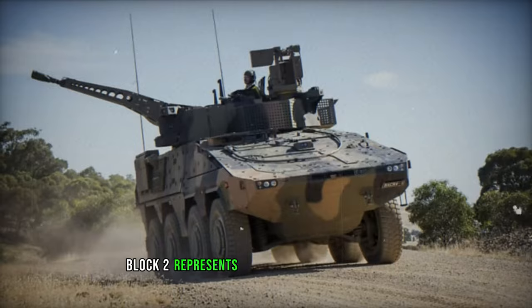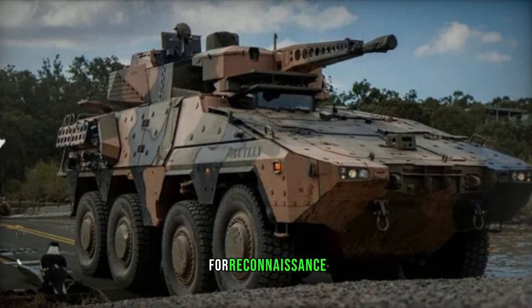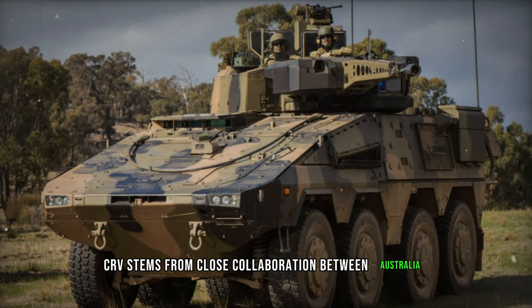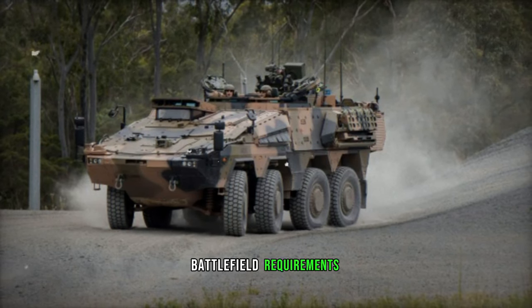The Boxer CRV Block 2 represents a sophisticated iteration of the combat reconnaissance vehicle tailored to meet the contemporary military's demands for reconnaissance, surveillance, and combat prowess. This evolution of the Boxer CRV stems from close collaboration between Australia and Germany, aiming to deliver a highly mobile, adaptable, and modular armored vehicle for diverse battlefield requirements.